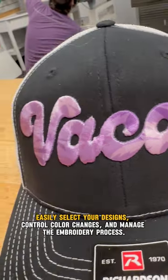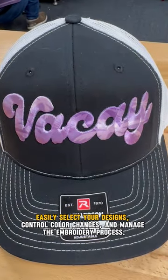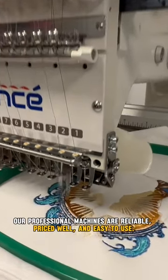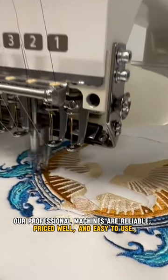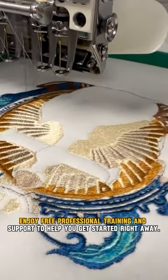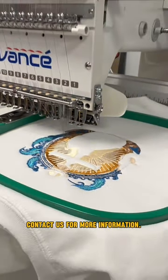Easily select your designs, control color changes, and manage the embroidery process. Our professional machines are reliable, priced well, and easy to use. Enjoy free professional training and support to help you get started right away. Contact us for more information.